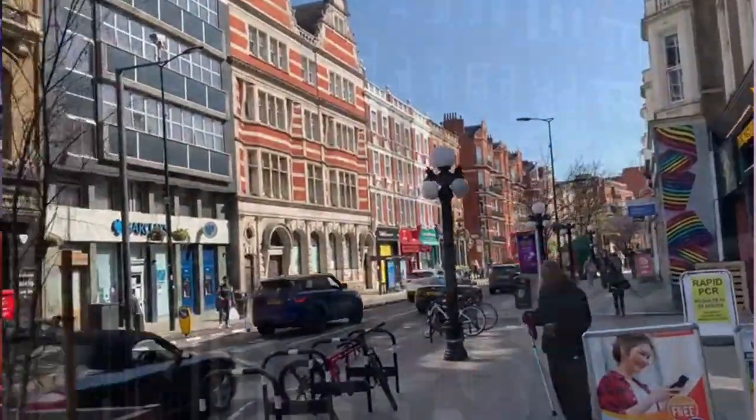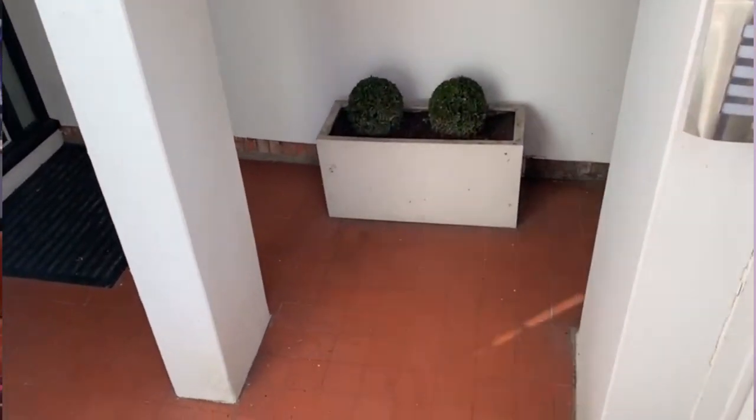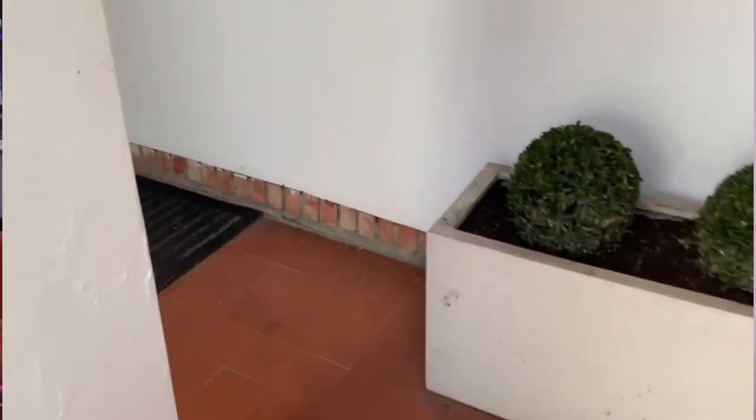Now let's check out the flat. It's a lower ground flat, which means you have your own private entrance. As you come in you'll notice the nice wide and spacious hallway.